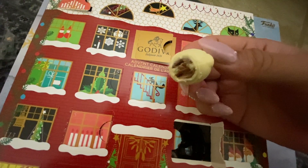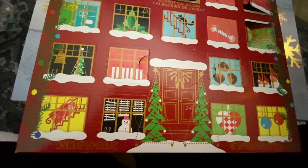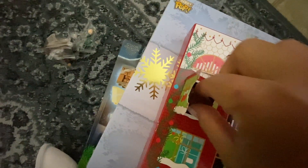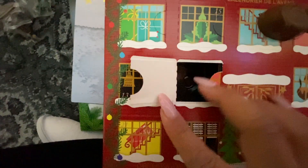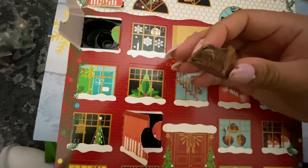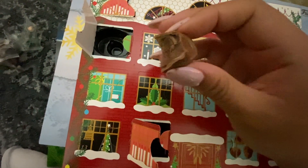The inside is just hazelnut, which I love. Day seven looks the same as day two — I'll eat it anyway, whatever. I'm behind on eating them. Still disappointed that day five was empty. This one is more of a fudgy center — just a milk chocolate fudge. That's it!